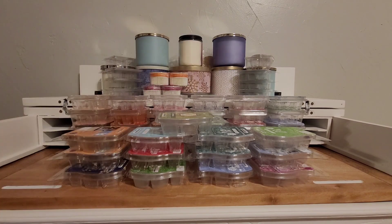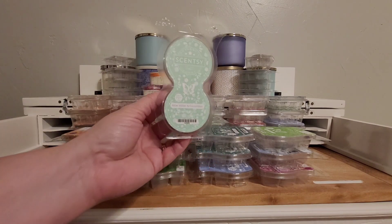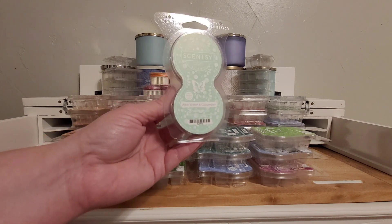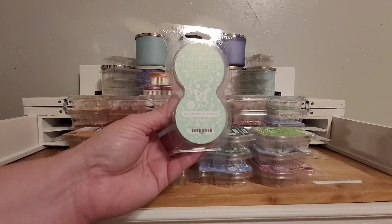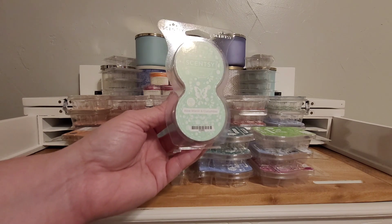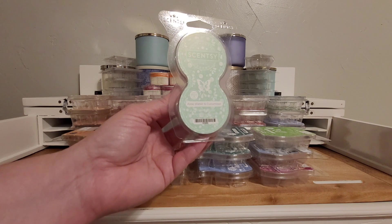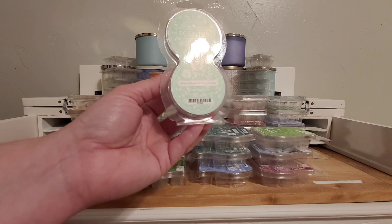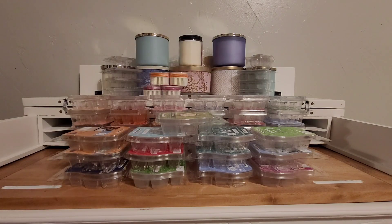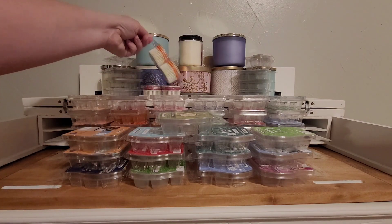Another great scent in wax and everything else is Aloe Water and Cucumber. If you don't like cucumber scents, don't be turned off by that in the name. It is a wonderful fresh scent. For me it's the perfect bathroom scent. It's a great, strong fresh scent for the house.